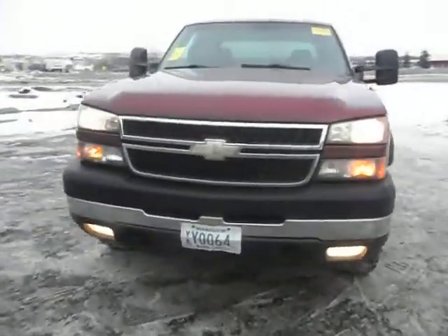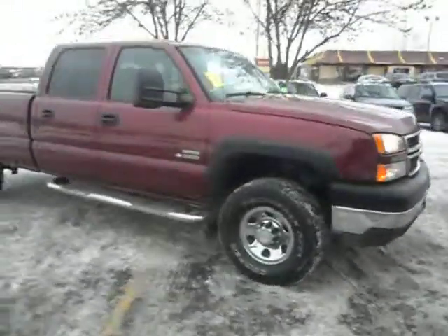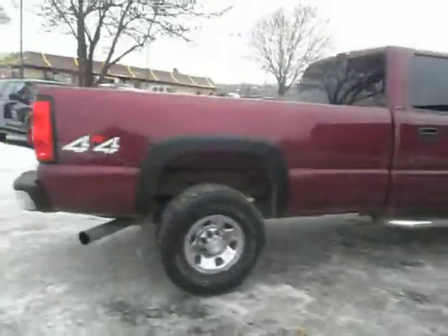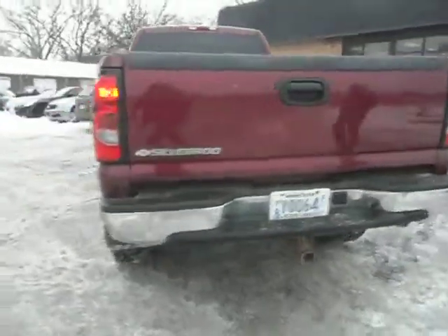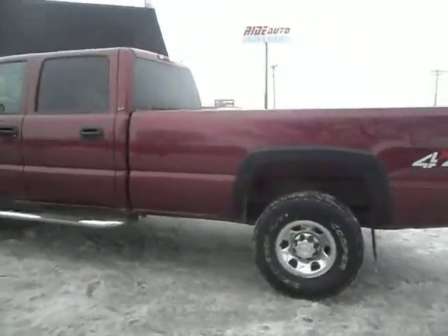Hey folks, take a look at this 2007 Chevy Silverado Classic. This is a hard to find 3500 one ton single axle. It's a crew cab four door with the long bed box, four wheel drive, 6.6 liter Duramax diesel. The truck is in immaculate shape, dark red in color.